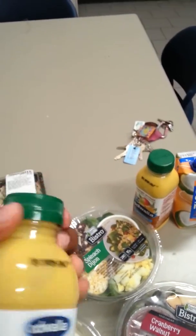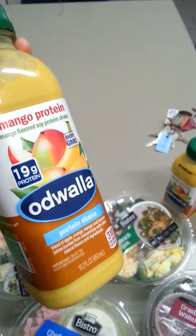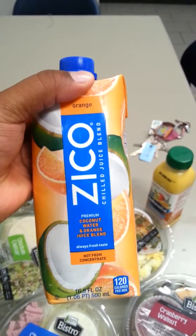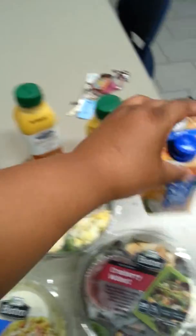I also picked up two of these mango protein shakes. I've had the Odwalla before with mango, but not with the protein, and I want to try this because I've seen people drink it. This is the Zyko chilled juice blend — coconut water and orange. I like oranges and I like coconut, so hopefully I like it.